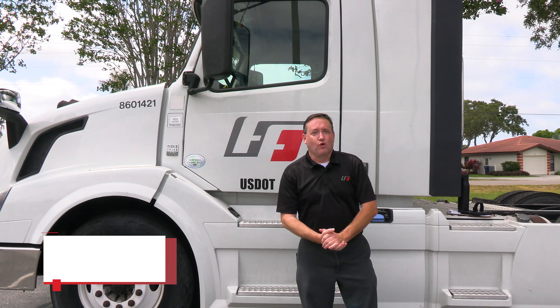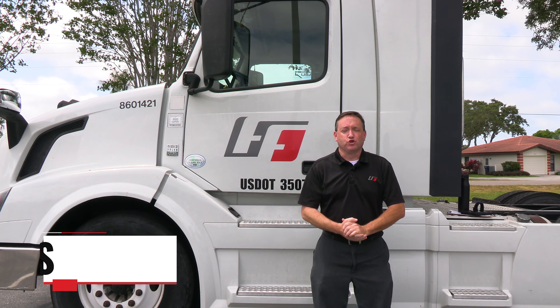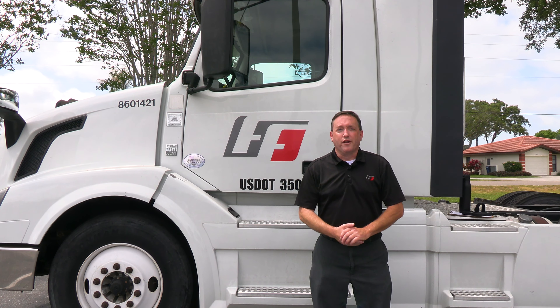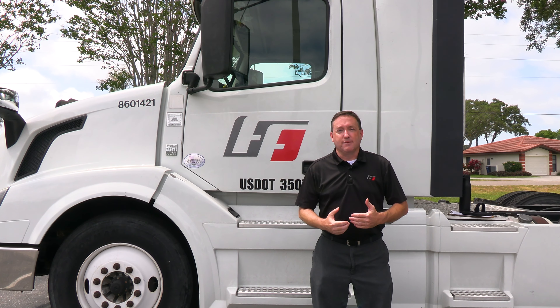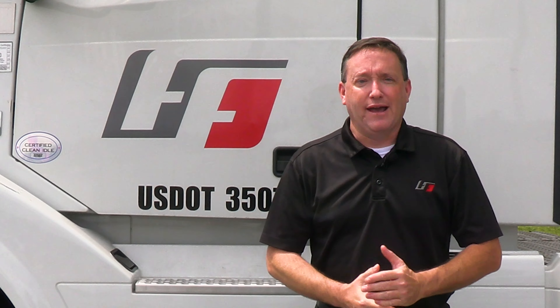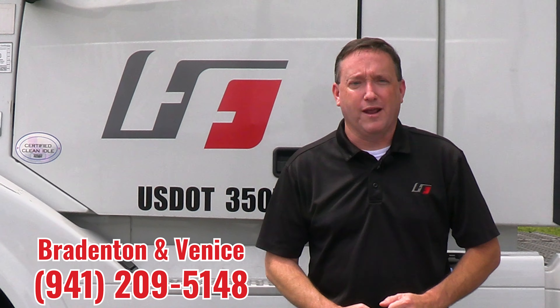Hi, my name is Chris. I'm down here at the track at our Bradenton location where we offer Class A CDL training. It's a four-week program Monday through Friday 7 a.m. to 4 p.m. This track here in Bradenton is one of our 10 tracks at our 10 locations. I represent Bradenton and Venice and my direct contact number is 941-209-5148.